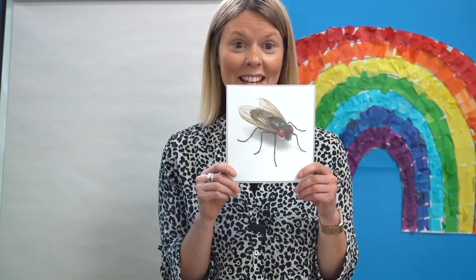Copy me — say the sound then blend the sound to say the word: T-r-I — try. When you give something a really good effort then you try. Next one: F-l-I — fly. Birds fly in the air and there is an insect called a fly. This is a fly.